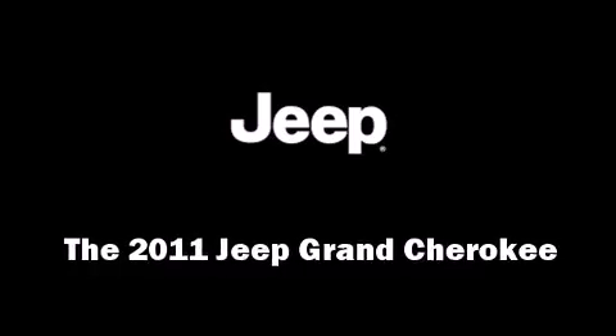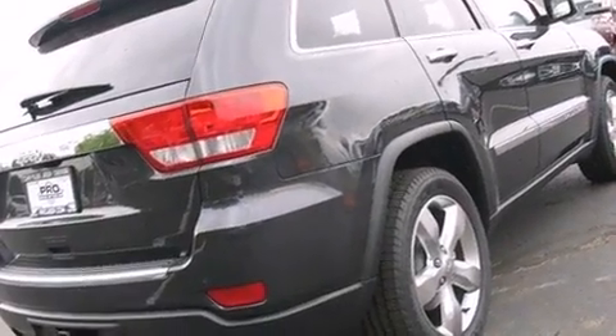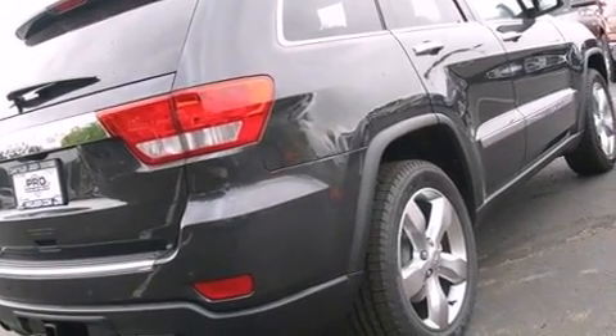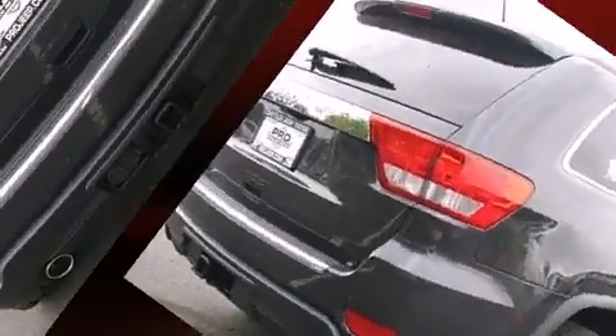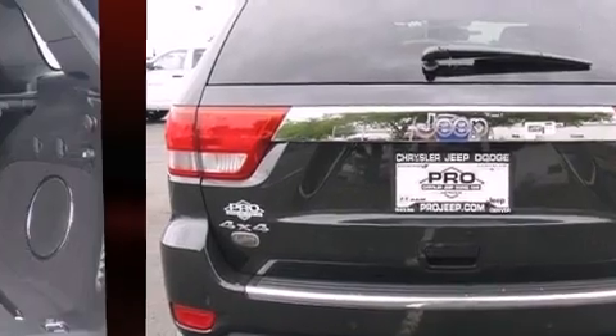Take command of the road in the 2011 Jeep Grand Cherokee. Smooth gear shifts are achieved thanks to the powerful eight-cylinder engine, and load leveling rear suspension maintains a comfortable ride. It's equipped with tons of terrific amenities, but it won't break your budget.